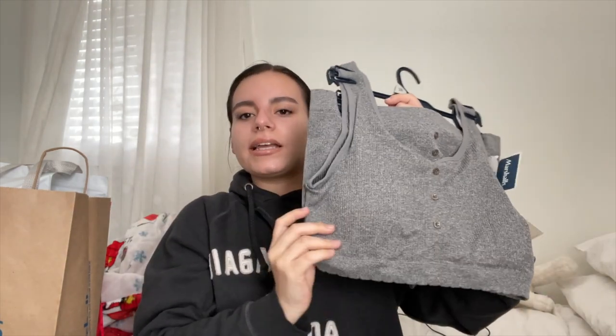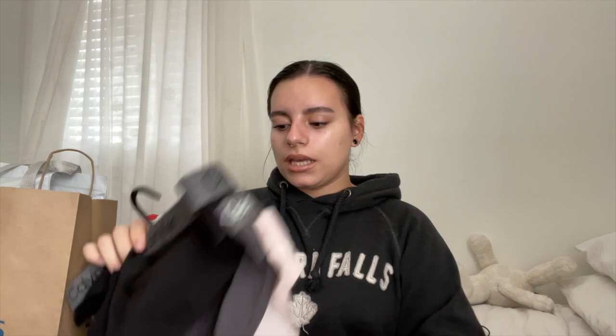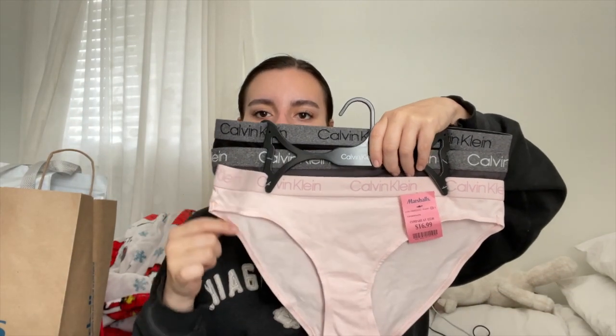These are the shorts and this is like a sports bra. I got the string bikini because it doesn't have fabric at the end — that one is $15. And I got the regular bikini because it has the fabric — that one is $17. For size reference, I am a large.